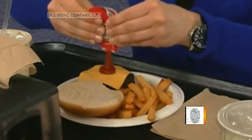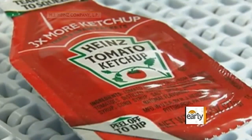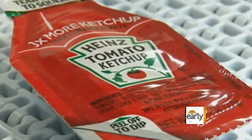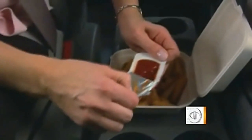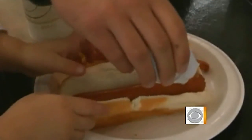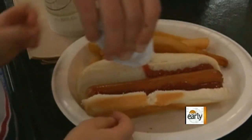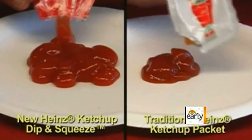Now, more than 40 years later, Heinz has unveiled a new ketchup packet called the Dip and Squeeze. This redesigned ketchup container does everything its name implies: from one end, the lid can be peeled back for dipping, while the other end allows the ketchup to be squeezed out in a bottle-like fashion. It also holds three times more ketchup.